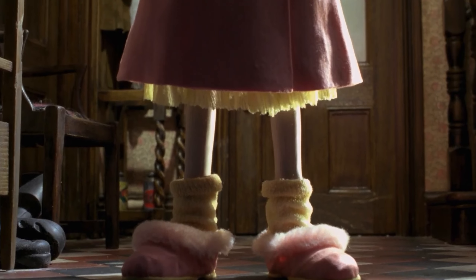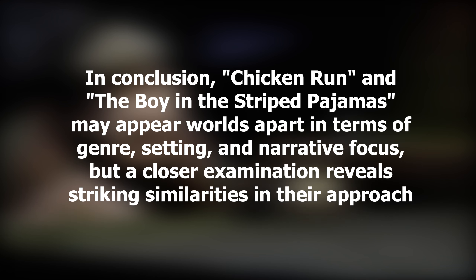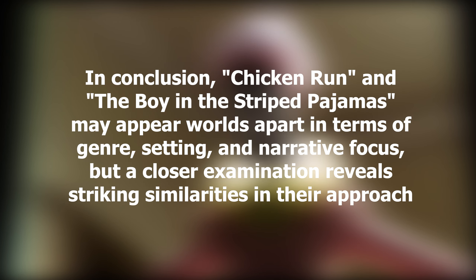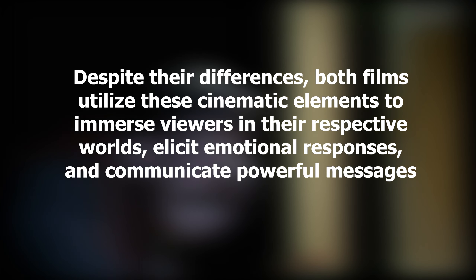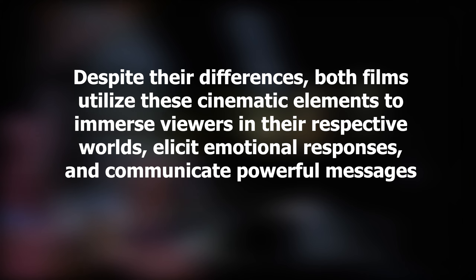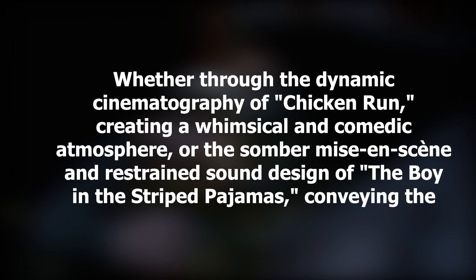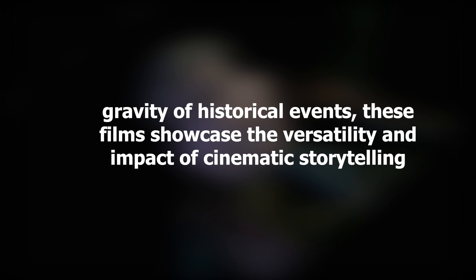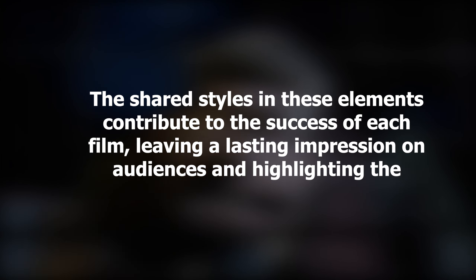In conclusion, Chicken Run and The Boy in the Striped Pajamas may appear worlds apart in terms of genre, setting, and narrative focus, but a closer examination reveals striking similarities in their approach to cinematography, mise-en-scene, sound design, and editing. Despite their differences, both films utilize these cinematic elements to immerse viewers in their respective worlds, elicit emotions, and communicate powerful messages. Whether through the dynamic cinematography of Chicken Run creating a whimsical and comedic atmosphere, or the sombre mise-en-scene and restrained sound design of The Boy in the Striped Pajamas conveying the gravity of historical events, these films showcase the versatility and impact of cinematic storytelling. The shared styles in these elements contribute to the success of each film, leaving a lasting impression on audiences and highlighting the universal language of cinema.